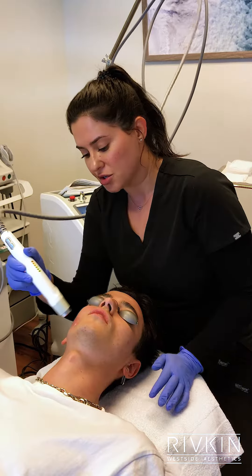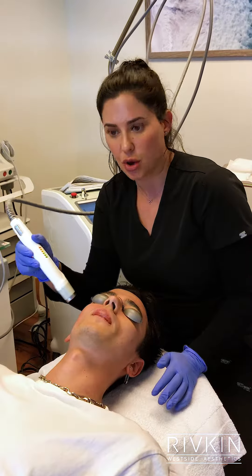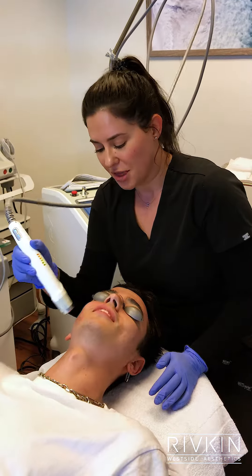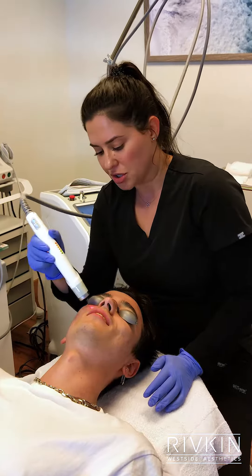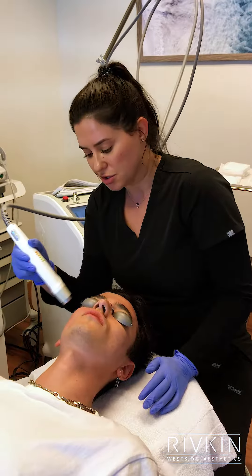Usually our feedback from patients is that their friends will be like, 'Oh my gosh, what did you do? Your skin is glowing.' I love that for us. A lot of patients, pre-wedding, pre-events, they love to get this procedure done.